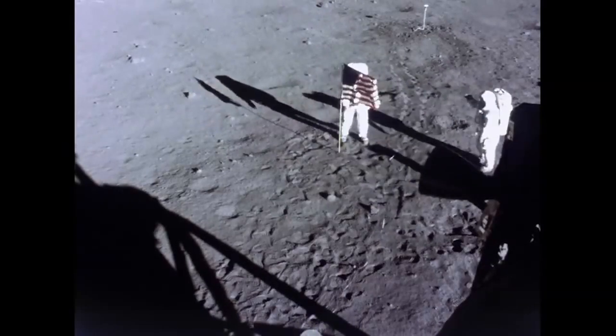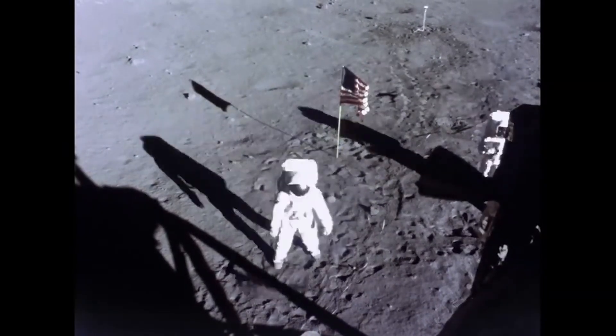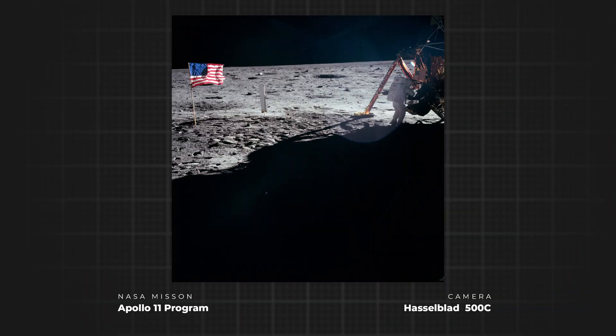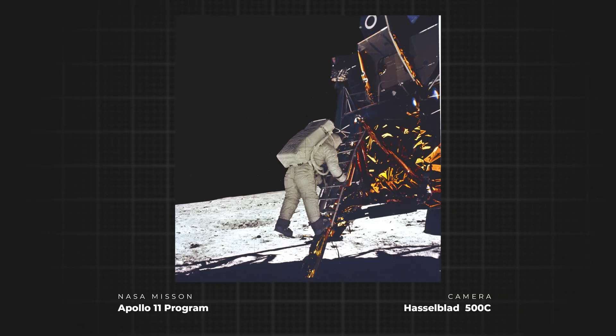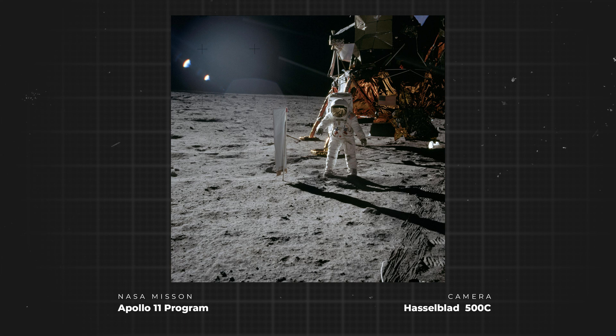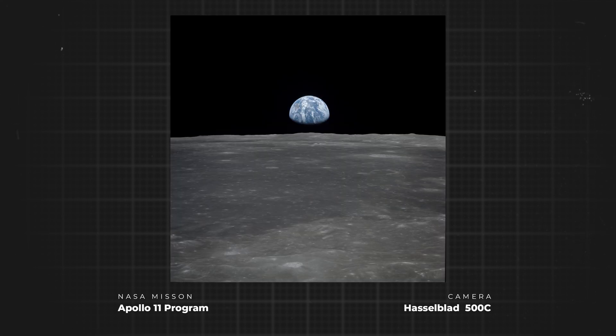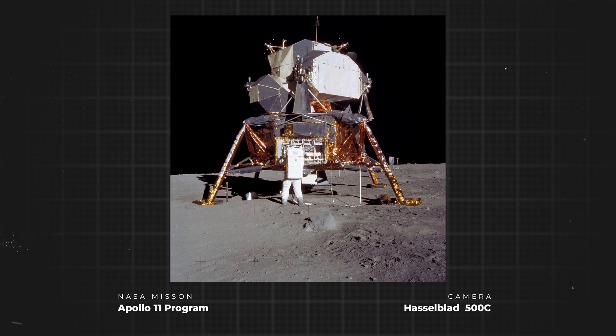The Hasselblad electric camera had never been tested in space before, adding to the pressure of a once-in-a-lifetime moment. Working perfectly under the extreme conditions of the lunar surface, the Hasselblad electric camera produced some of history's most iconic photos. Think about it — this camera captured images like the famous footprint, the Earth rising over the moon's horizon, and humanity's first step on another world. These photos became some of the most iconic images in human history.